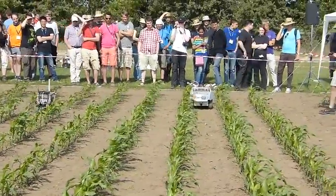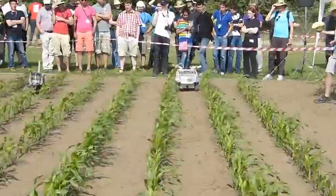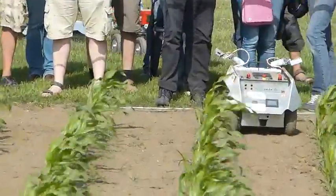Once Cornholio has successfully moved to the end of this road, he's going to stop, and that's when he will continue his job.